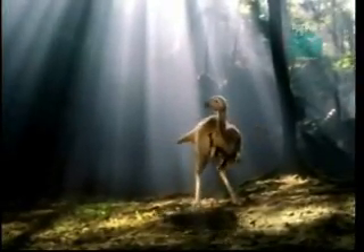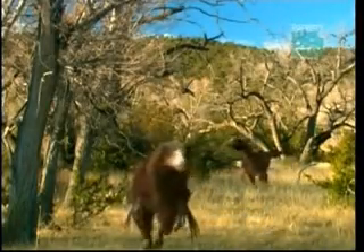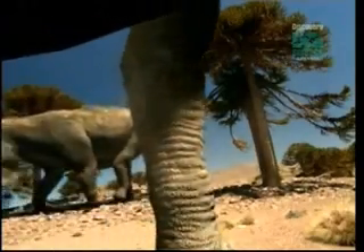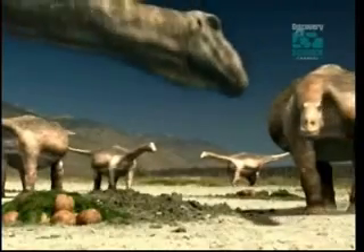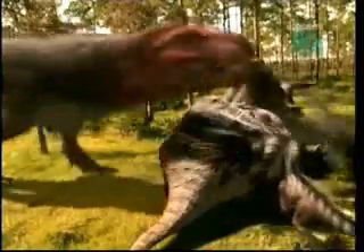But how different would Horner's creature be from an ancient dinosaur? It might slightly resemble the raptor Troodon. And the fossil record reveals evidence of bird-like behavior in dinosaurs, like tending eggs, flocking, and scavenging.